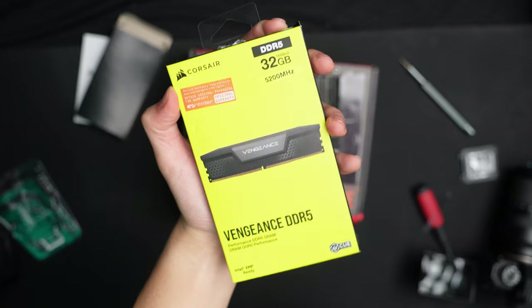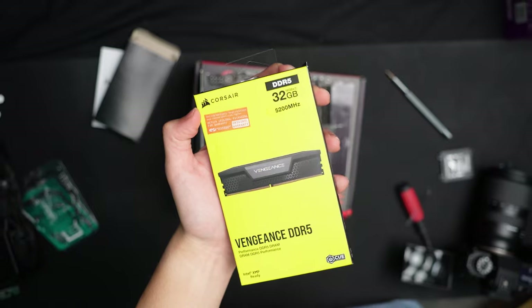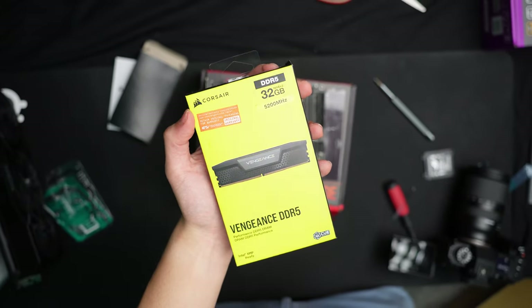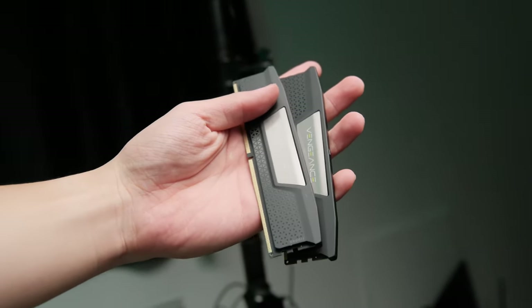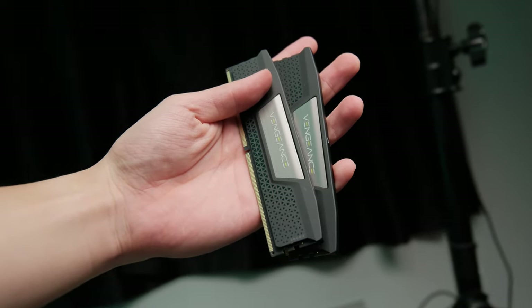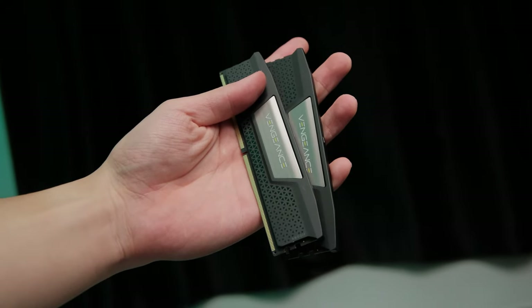As for RAM, I went with 32GB of Corsair Vengeance DDR5 at 5200MHz. The reason I chose it was number one it was low profile, and number two it was the cheapest set I could get in a hurry. I didn't really bother getting fancy RAM because this rig is already overkill and super fast RAM isn't worth the extra cost.